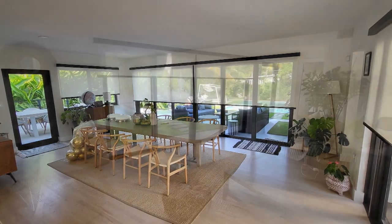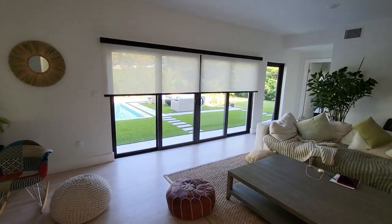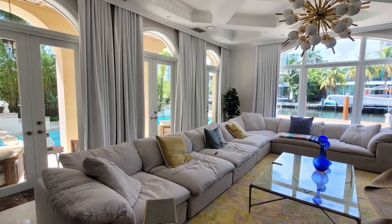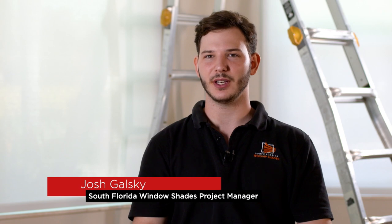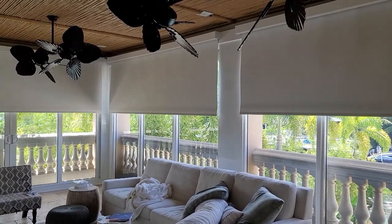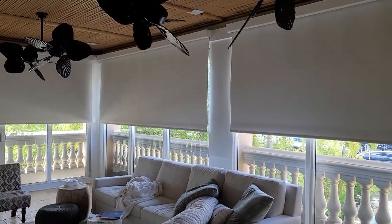Window blinds can play a significant role in completing the look and feel of a room by contributing to its overall aesthetic and functionality. All types of blinds are vital to a room because they control the amount of light you get. Here in Florida, you get so much heat, so blinds provide UV protection and heat rejection — that way you don't damage the furniture, the TV, or even your eyes and skin.